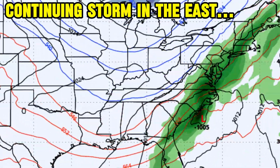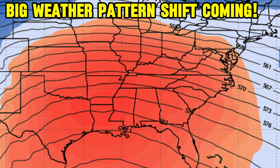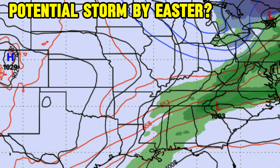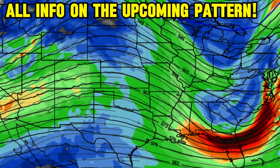We've got a continuing storm impacting parts of the east the next couple of days, but overall we're seeing a big weather pattern shift on the way with warmer air in the south, cooler air in the north, and the clashing of those air masses potentially leading to a bigger storm by the time we head towards Easter and afterwards. In this video I've got all the details on the upcoming patterns, so stick around right here.